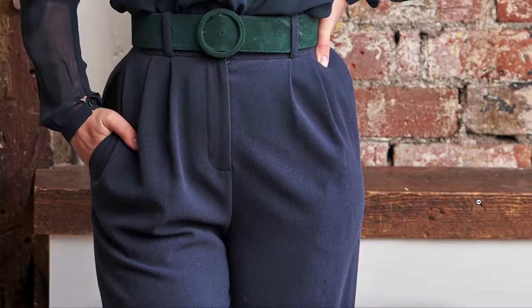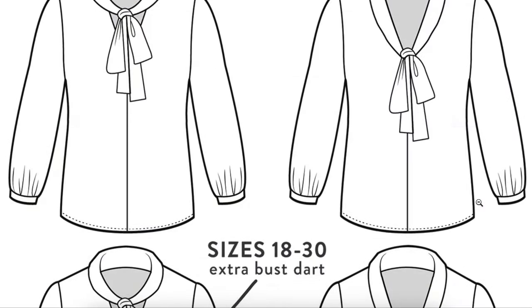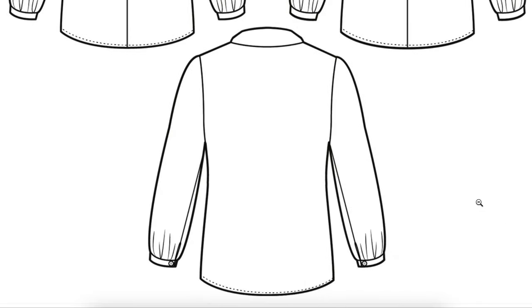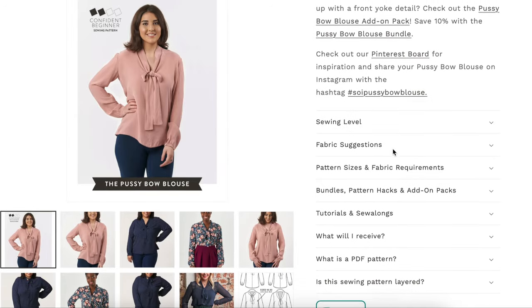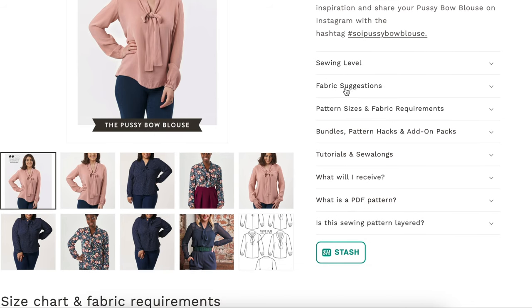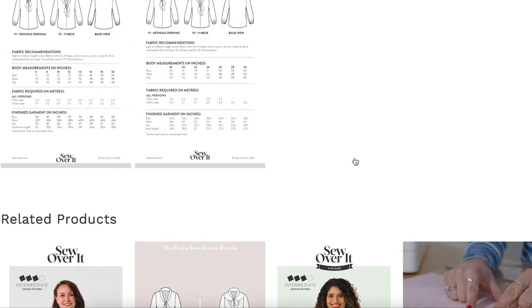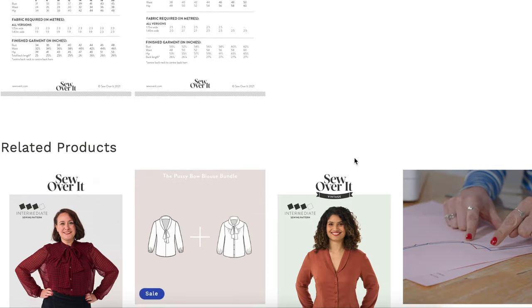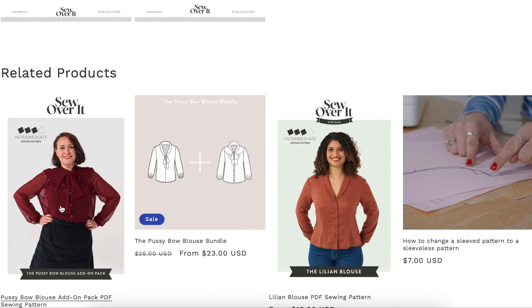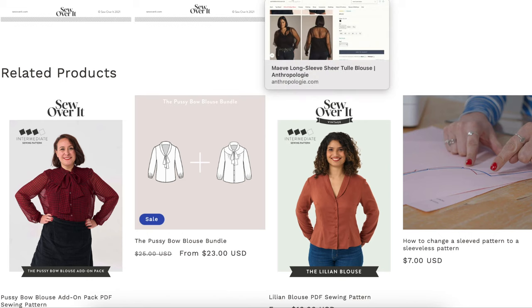Did they get it right on any body? Oh, here it is in a sheer fabric — that's pretty. They even have a buttoned-up version if you want to do that. So that is our pattern choice. They also have a Pinterest board for inspiration, sewing level and fabric suggestions, and tutorials and sew-alongs, which might help you with that neckline modification as well.